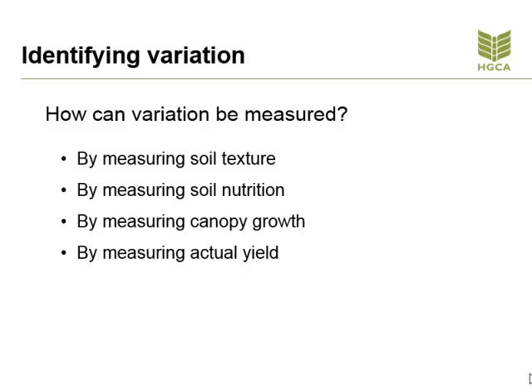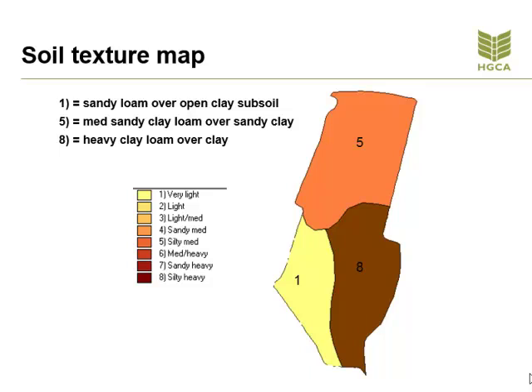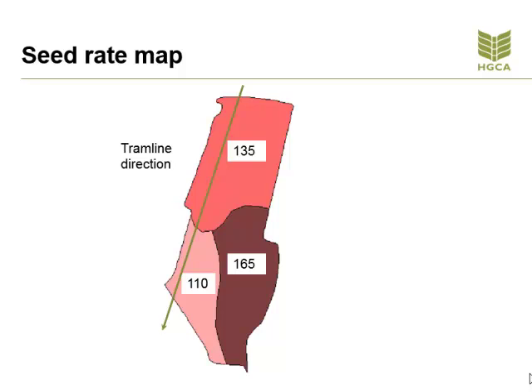We can measure variation through the following techniques: measuring soil texture, measuring soil nutrition, measuring canopy growth, and measuring actual yield. If we decide to measure soil texture, we can do it manually through our farming knowledge and experience and documenting it on digital maps, or by using an EM38 or conductivity scanner. Once the measurements have been taken, a soil zone map is produced. The agronomic decision has to be made on the seed rate across the field based on soil texture, thousand grain weight, and historical knowledge for a seed rate map to be created.